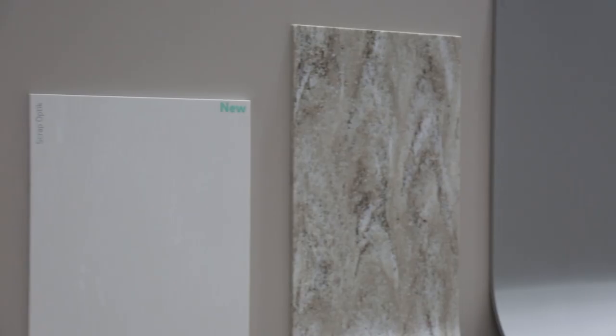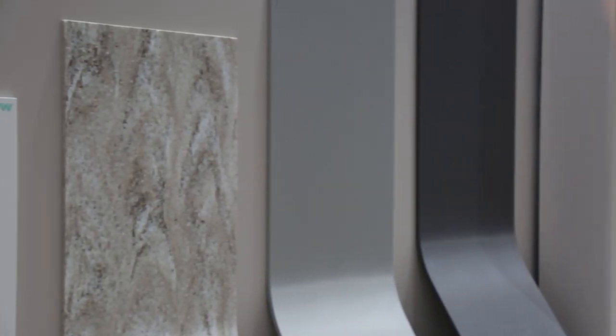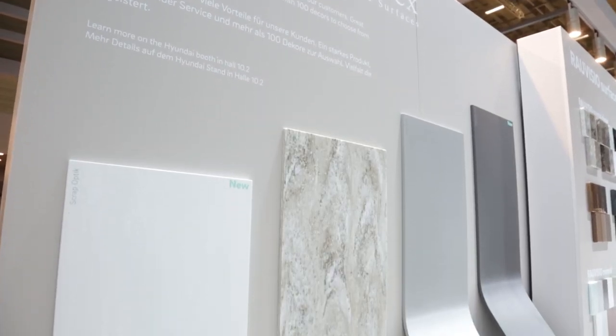We want to inform you about our new partnership with Hyundai under the new brand Rayao Hanex. Under this brand we bring solid surface materials to customers. Both companies use their competencies to do the best for the customer, offering 112 color and décor options. If you want further information about this new topic, please get in contact with us. Thank you.